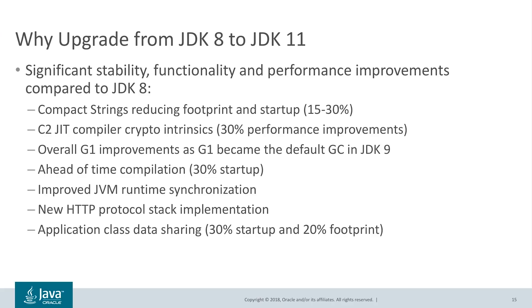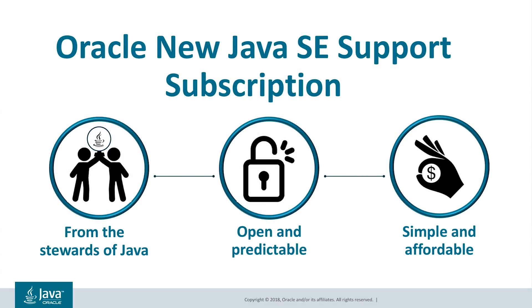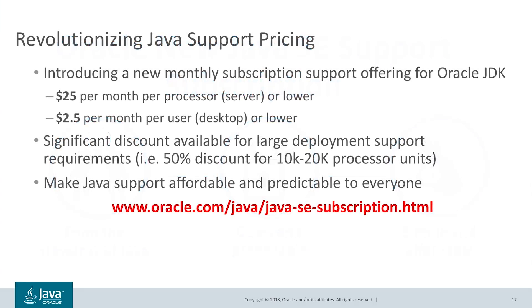We are very pleased to have recently introduced a new, simplified, and affordable Java SE support subscription for our enterprise customers. The new pricing model is $25 per month per processor for servers and $2.50 per month per user for desktop. Significant discounts are available for large deployments — for example, for up to 20,000 processor support, it will be discounted 50% to $12.50. We are really making Java support affordable to everyone. You can find more information at the provided link.